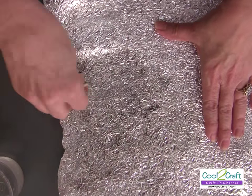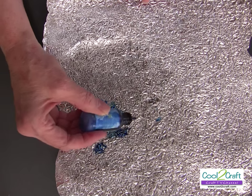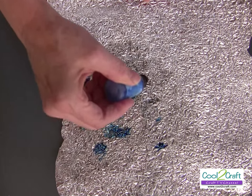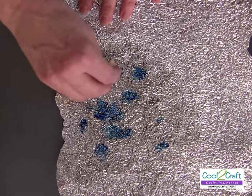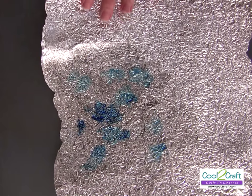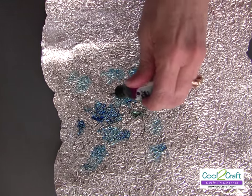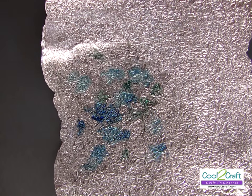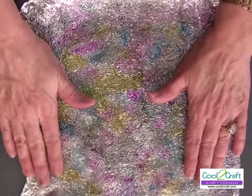Next I'm using alcohol ink — I just drip it around, and if you have too much you can spread it a bit, but usually they just spread out on their own. You can see how it looks — this is what you'll have when you're done with one whole side covered.